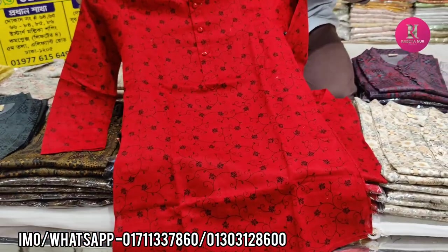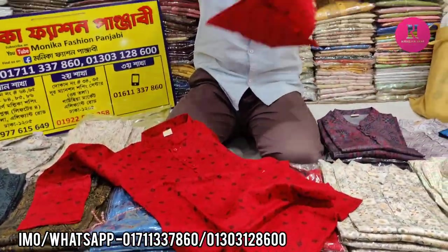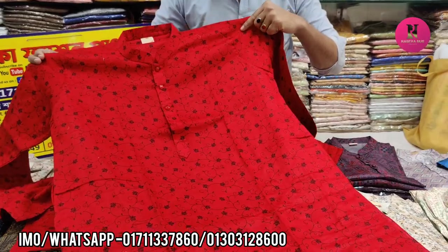The color is very beautiful. This is $155,000. The price is $155,000. Very beautiful. The price and there is $165,000.